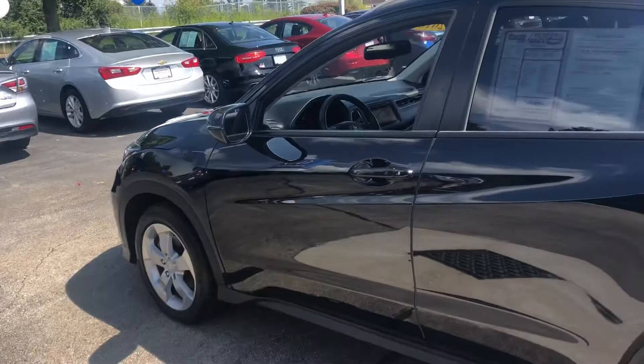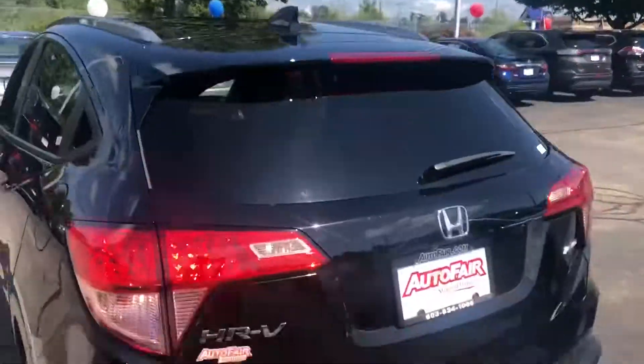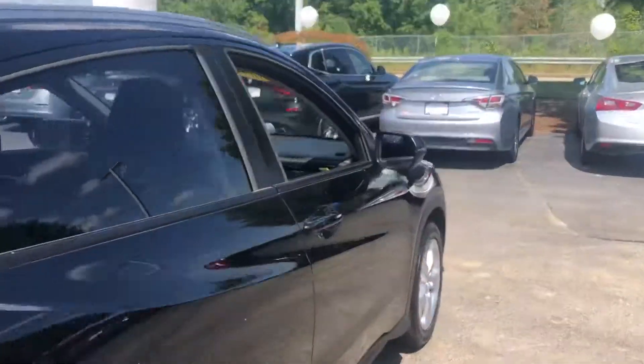So Becky, if you have any questions give me a call. My cell phone number is 603-340-7550. Again, my name is Keith down here at AutoFair Honda in Manchester, New Hampshire.